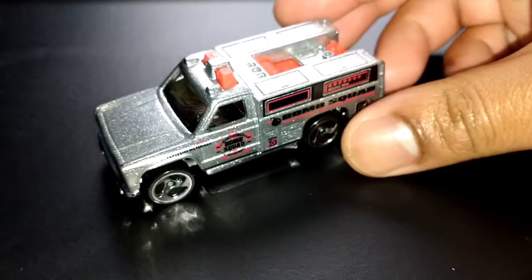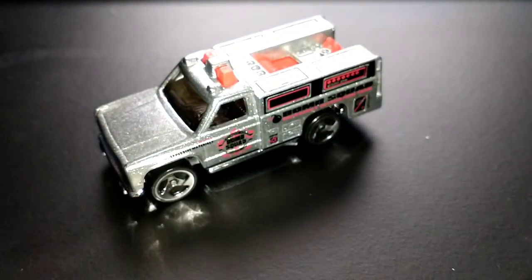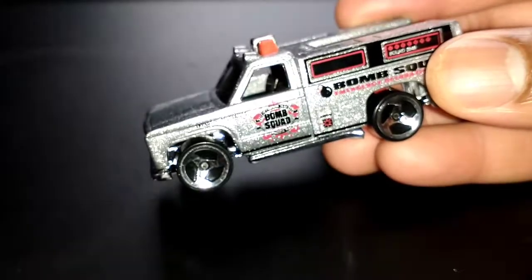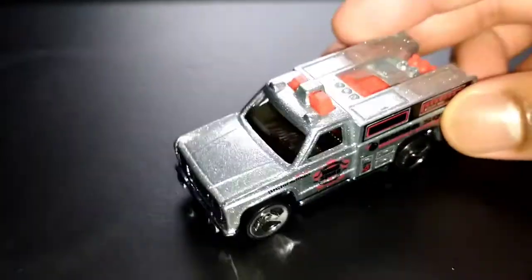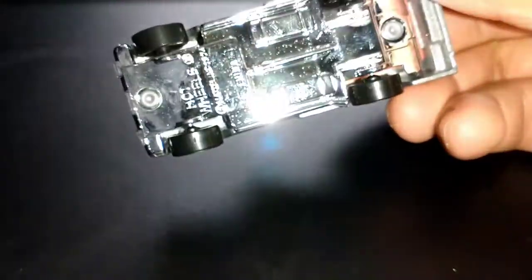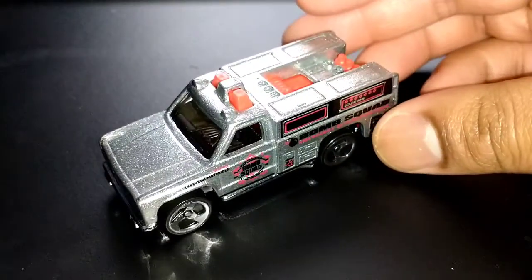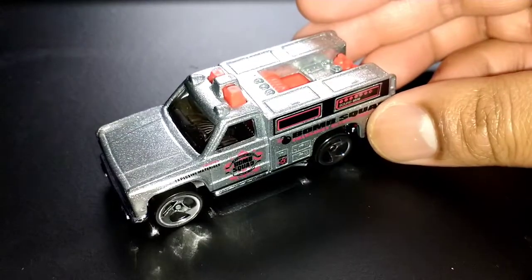Up next, I don't know if it's a Rescue Ranger or a Rapid Responder, but it's representing the bomb squad. Here it is — it's in silver with three spokes, looks really cool: silver and chrome, all shined up.